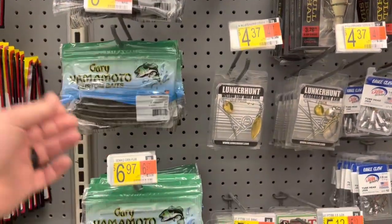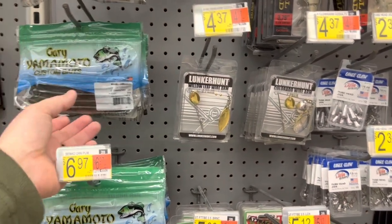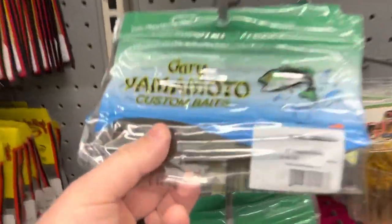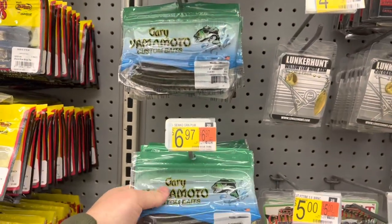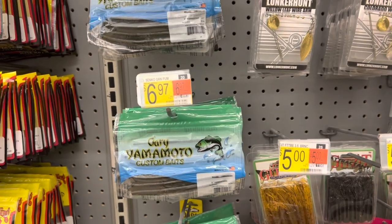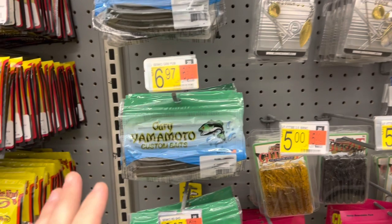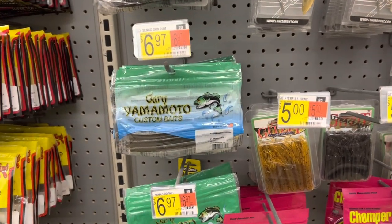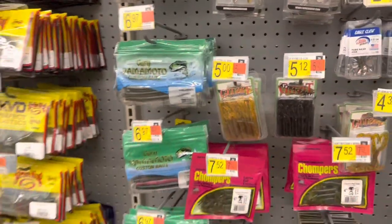Your Gary Yamamoto Senkos — the creator of the Senko. The 297 Green Pumpkin is the best-selling one of all time, and that's right there. These are awesome. For $7, this is the best Senko out there because of the salt content — it's a little bit different. These do work really well, especially if you're trying to rig one completely weightless. Let that sink down in front of the fish's face. That is really where the Yamamoto ones shine.